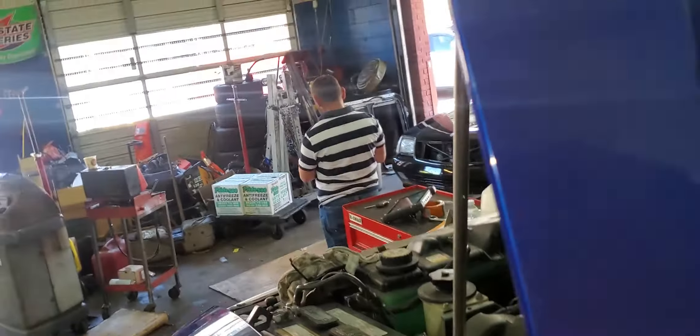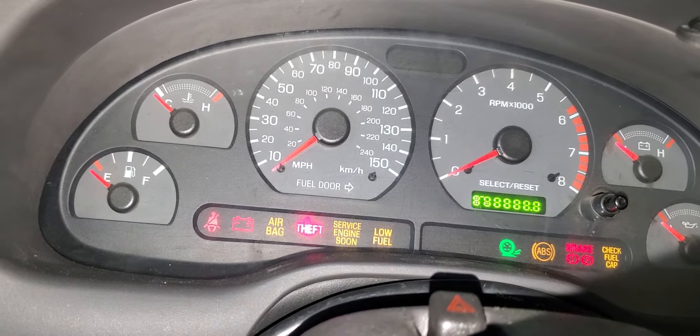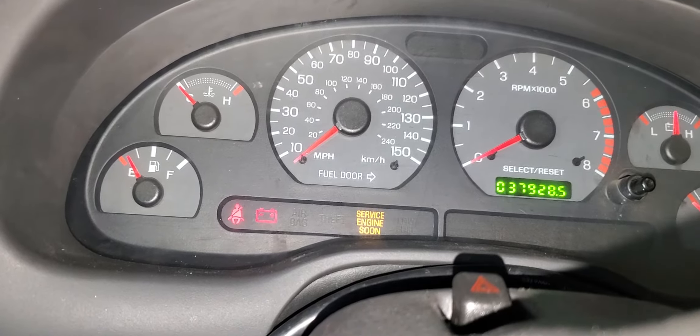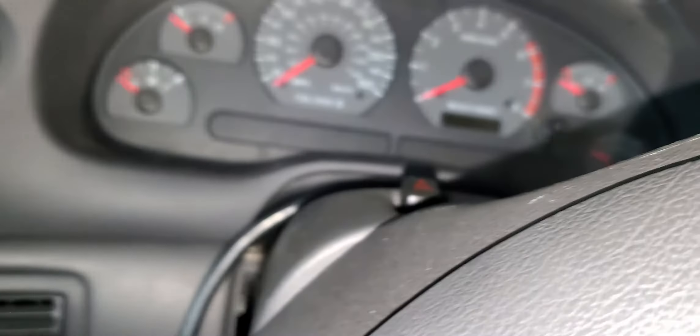Now put the battery terminal back on — just put it on. Now we're going to turn the key on and see what's going to happen. Security light — does it accept? Yes, now it's good. Now my car key — okay, now one is good. Hold for one minute. The car is running!